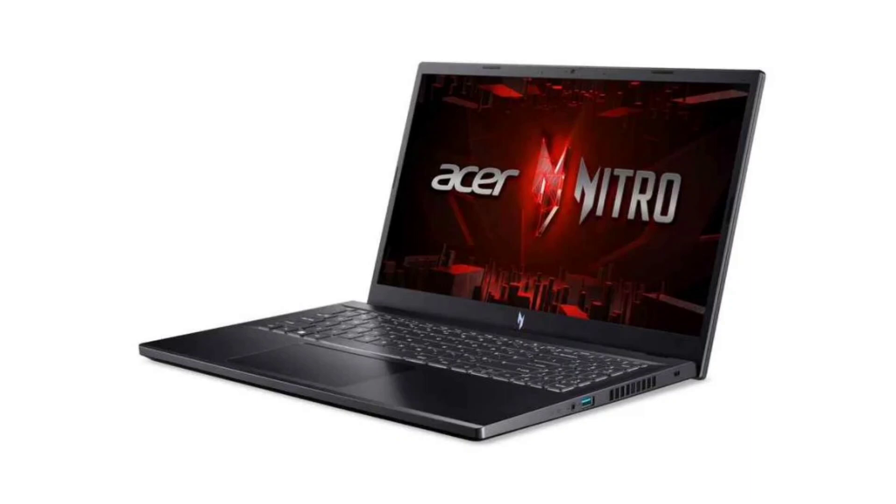The Acer Nitro-V is priced at Rs. 72,999 for the base 8GB plus 512GB variant, whereas the 16GB plus 512GB option costs Rs. 74,999.